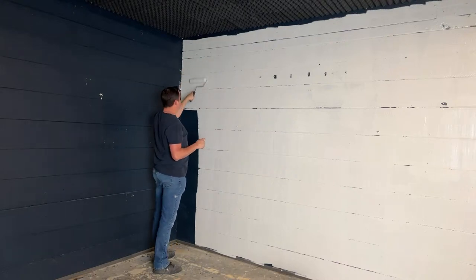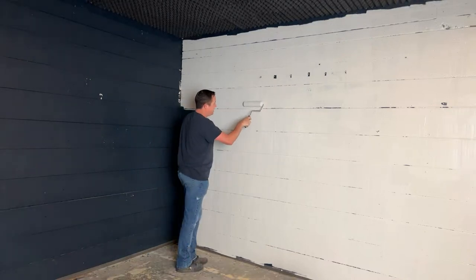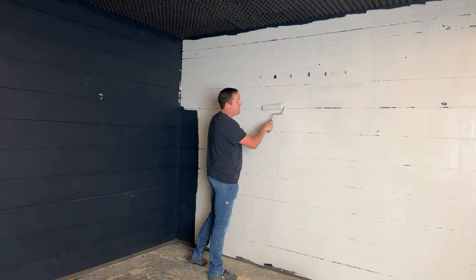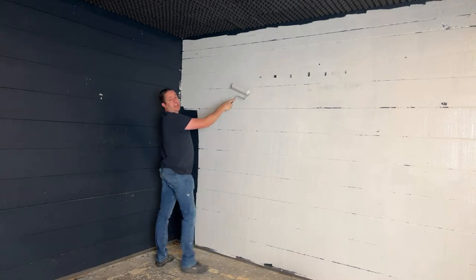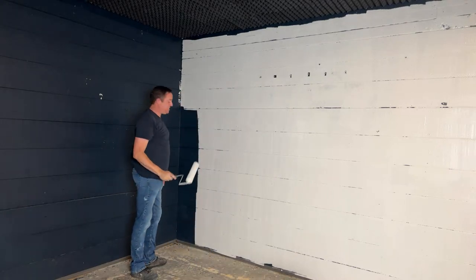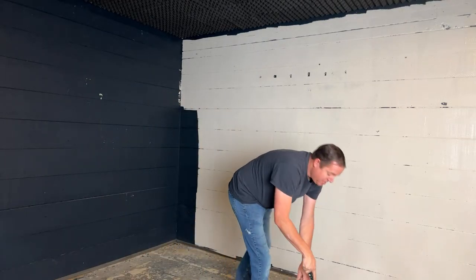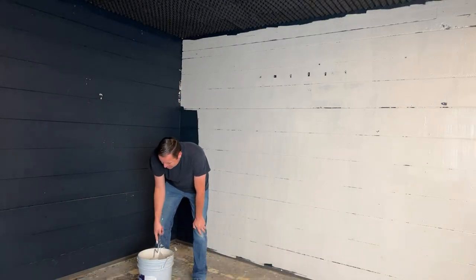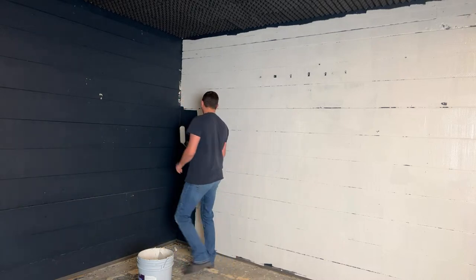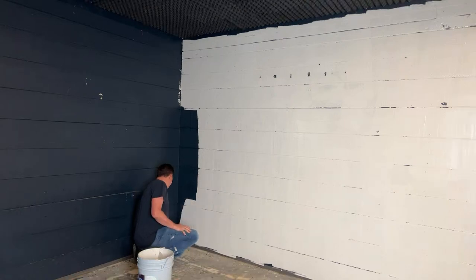Hey everybody, the baby cam isn't live right now but I'm live because I'm painting the studio. As soon as I'm done I'll get the baby cam going, so you're welcome to watch me paint. I'm not gonna leave the live on to watch the paint dry, that would be boring. Rescue work means you do a variety of things, and today it's painting the studio. It was dark blue for a couple years and I want to try a nice light brown.